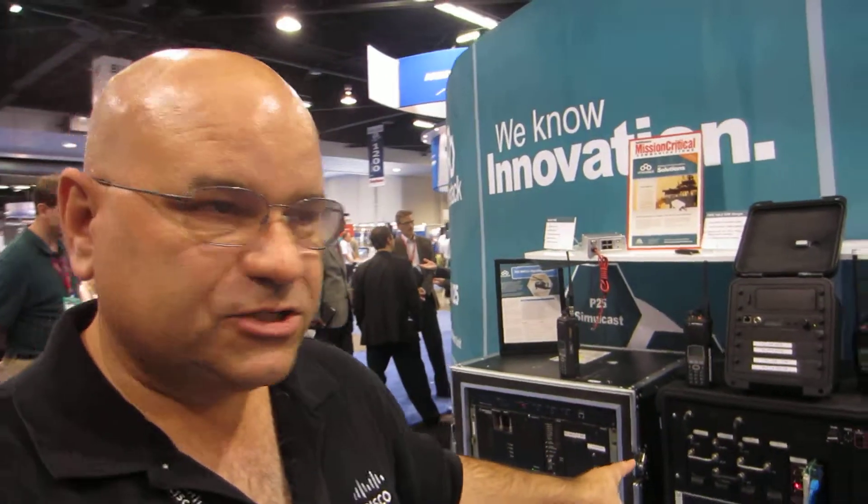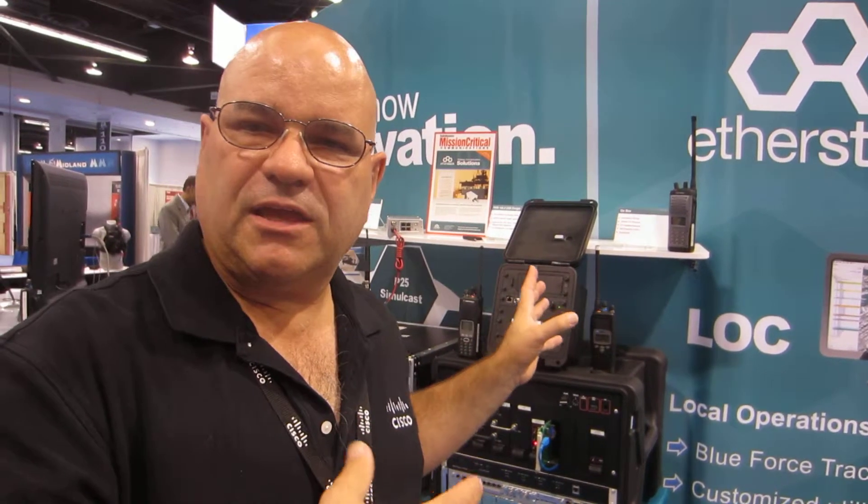We actually have a couple things going on here in the booth. First of all, we have our Legacy iPix 4.6 system. And we're here with our partners Etherstack, and we're showing off the fabulous integration we have between the Etherstack software gateways and Cisco iPix. We are actually going to take a look here at a Motorola Quantar and a GE Master 3. Both of these systems here are integrated with Cisco iPix, and we're using it to talk to both of them through the Etherstack gateways.